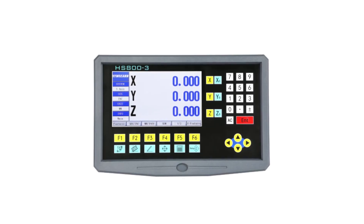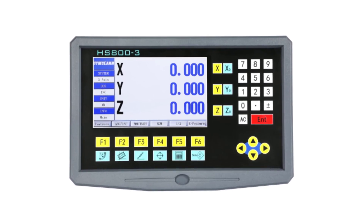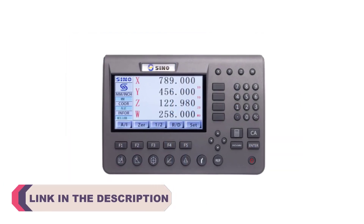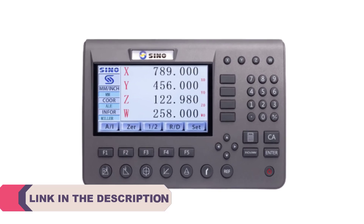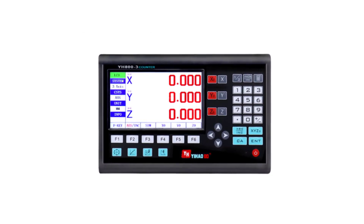Hi everyone, welcome to my channel Product Review Top 5. In the ever-evolving landscape of digital measurement technology, LCD digital readouts have emerged as essential tools for precision and accuracy in various fields. These ingenious devices provide clear, real-time numerical displays of measurements, making them indispensable in applications ranging from machining and woodworking to laboratory research and industrial tasks.